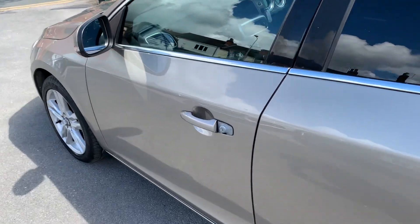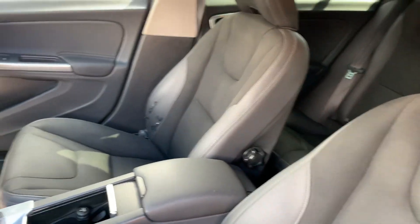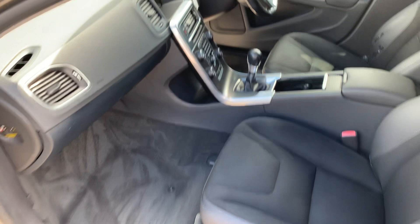Let's just show you inside. Nice and clean and tidy.